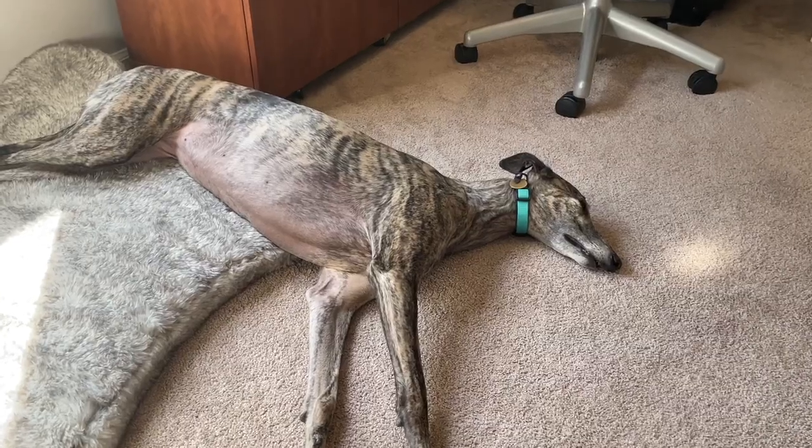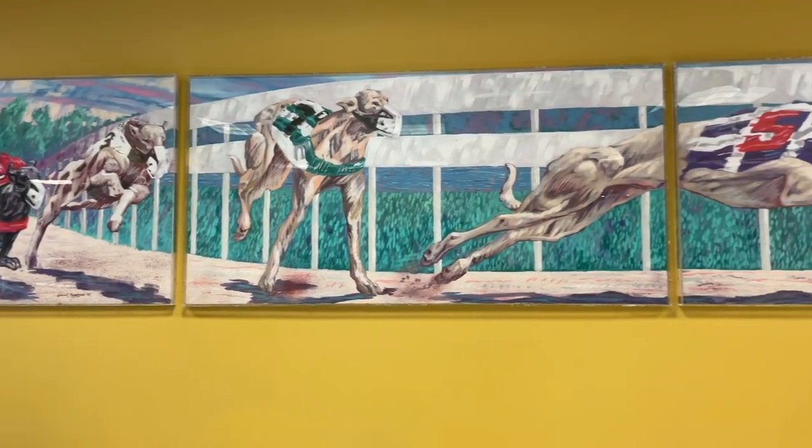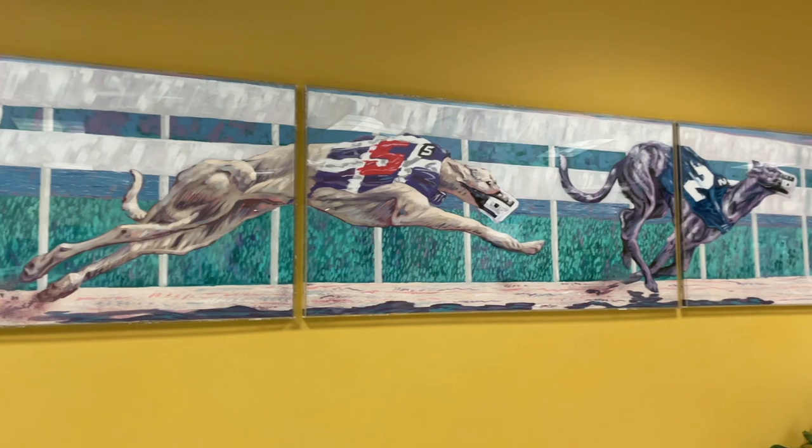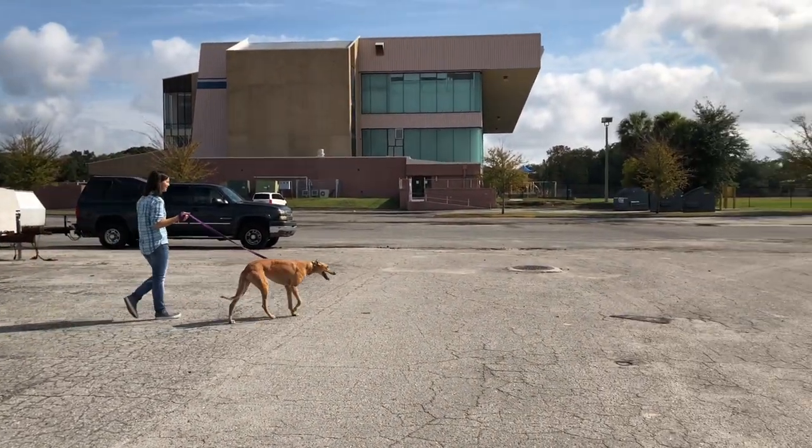Hi, I'm Steph and this is Mac and that is Tosh. Today I want to see if Mac is a greyhound. Mac is actually a retired racing greyhound here in Florida and I adopted her from the Gainesville track. I know she's a greyhound because I have all her lineage, but I was curious.